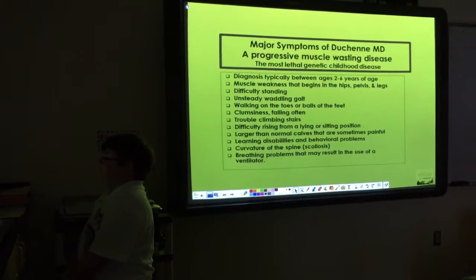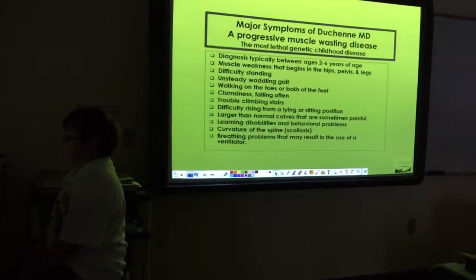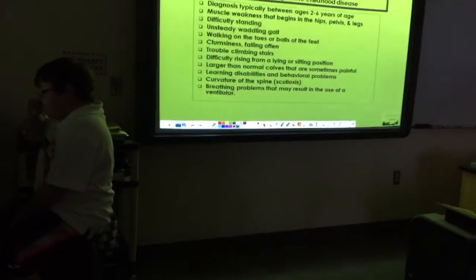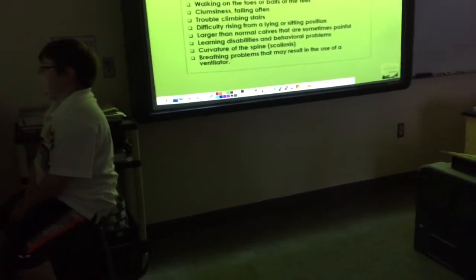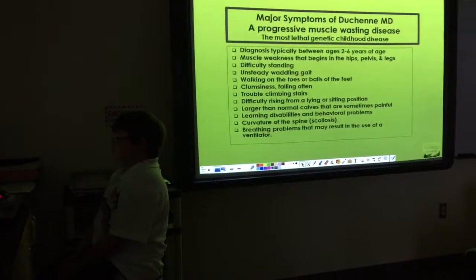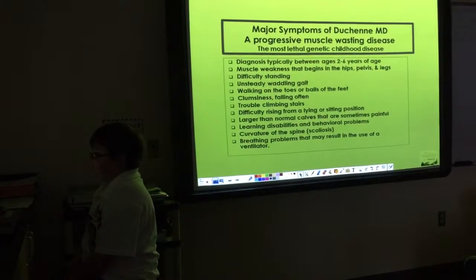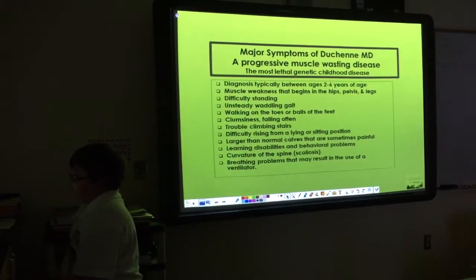Muscle weakness that begins in the hip, pelvis, and legs, which makes it somewhat hard for me to run, jump, and climb things. That's about it for that part. Difficulty standing — sometimes I'm standing and sometimes I go off balance.